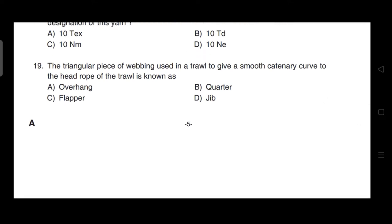The triangular piece of netting used in a trawl to give a smooth catenary curve to the head rope of the trawl is known as — correct answer is option D — it is a gusset (zip).